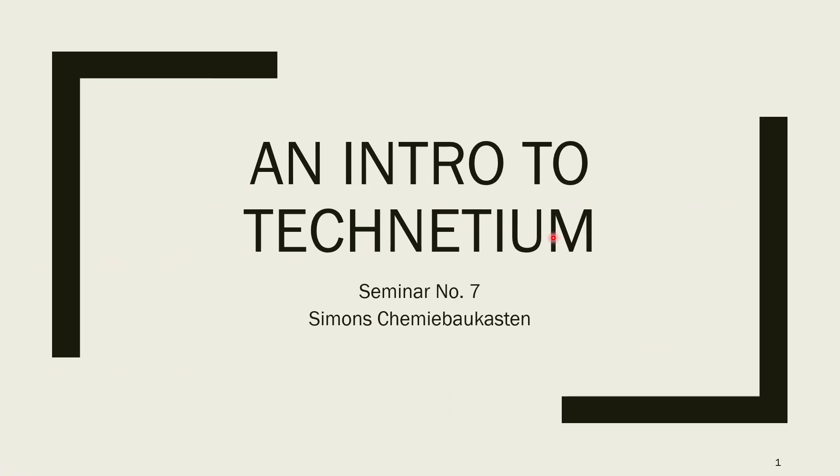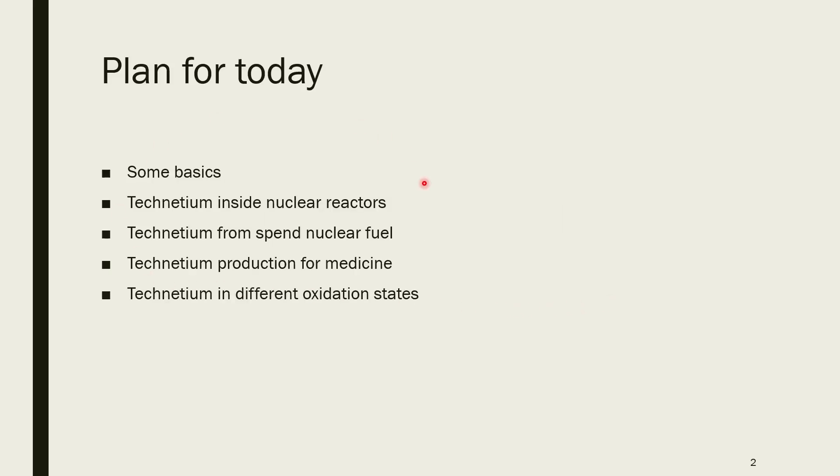Hello and welcome to the seventh seminar. Today I just wanted to give you a short introduction to technetium. I'm going to talk about some basics: technetium as an element, technetium inside nuclear reactors, technetium from spent nuclear fuel, the production for medicine as it differs from reprocessing of spent nuclear fuel, and technetium in different oxidation states to give you some technetium chemistry.